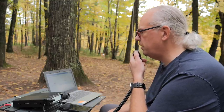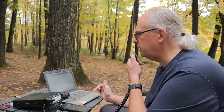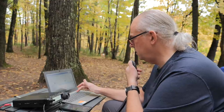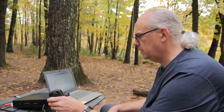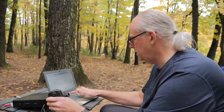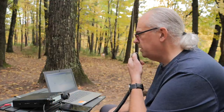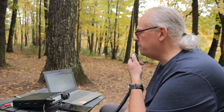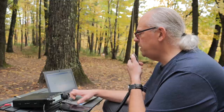This is KB9VBR Parks on the Air, QRZ. Park to Park — I hear a Park to Park station, go ahead. Kilo Fox Zero Echo Alpha Papa, got you 5-3 here into Wisconsin, park number 1442. Roger — this is Park 7357 and you're about a 5-5. I enjoy your videos. Thank you so much, and thank you for the 7357 — it's greatly appreciated. Have a good activation. Roger, have a great day.